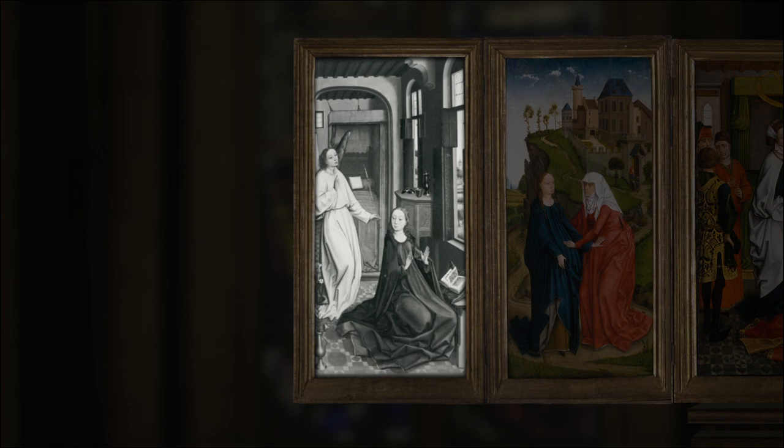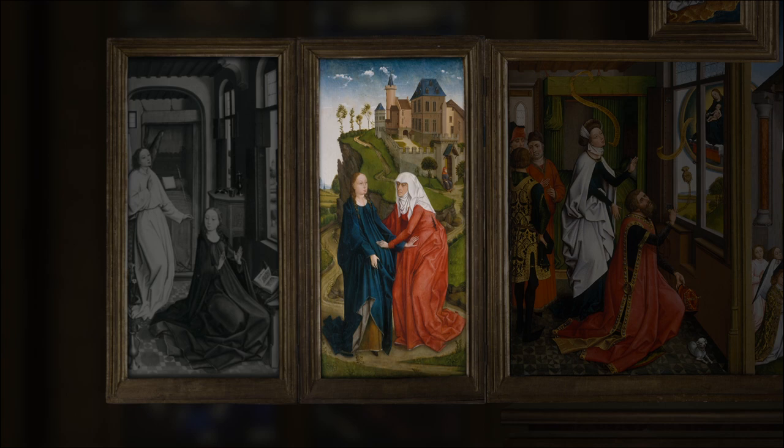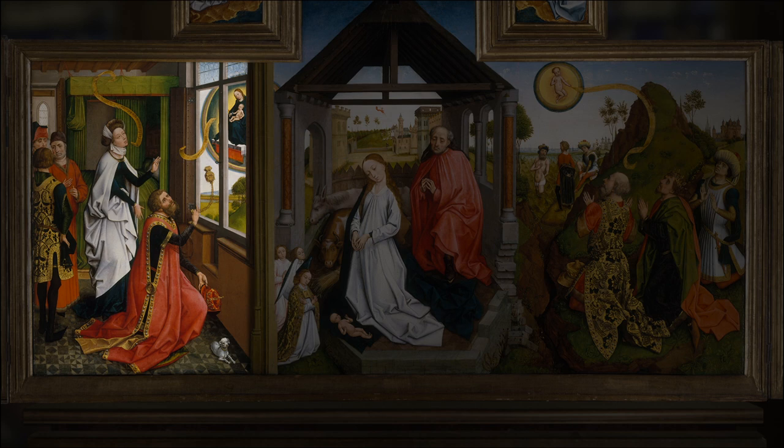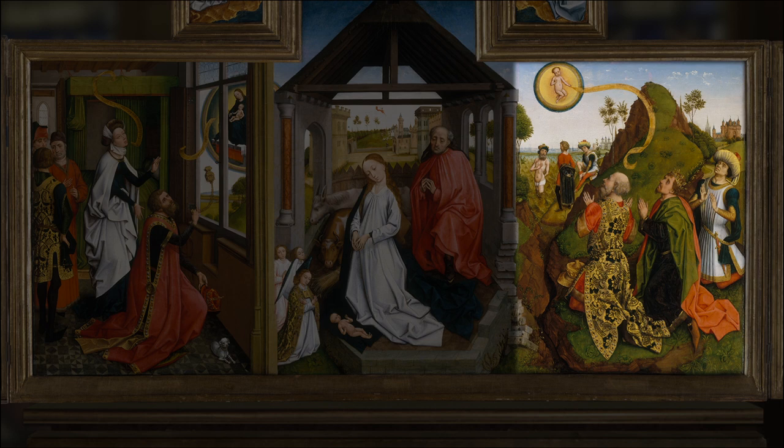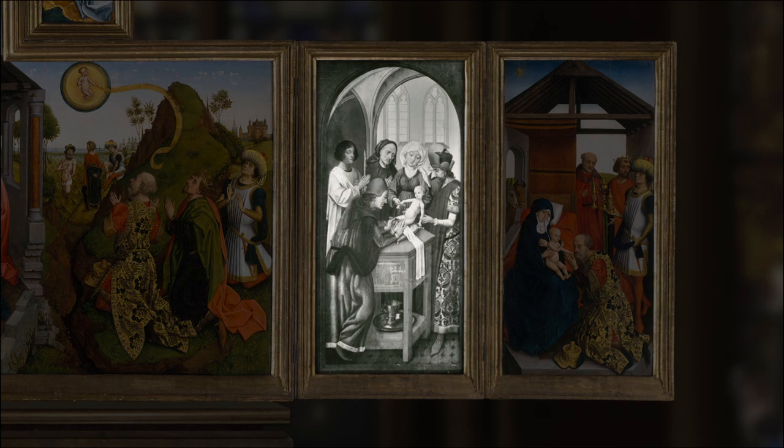The story begins with the Annunciation, followed by a scene of Mary and her cousin Elizabeth embracing. The next panels show the Annunciation of the Tiburtine Sybil to Emperor Augustus, the Nativity, the Annunciation to the Magi, and Christ's Circumcision, concluding with the Adoration of the Magi.